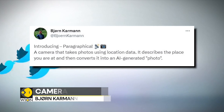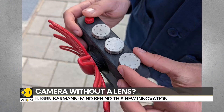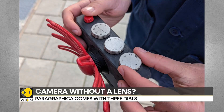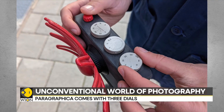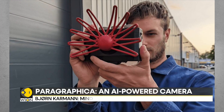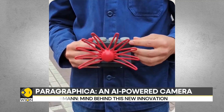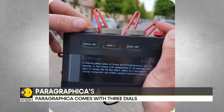The name of the device is the Paragraphica. It has a total of three dials. The first one aims to calculate the distance of the object present. The second adds grain to the image to provide realism. And the third one uses AI to generate an image. All of this is achieved based on your location data as well as a few other descriptions like date and the weather.